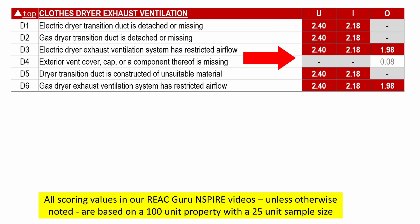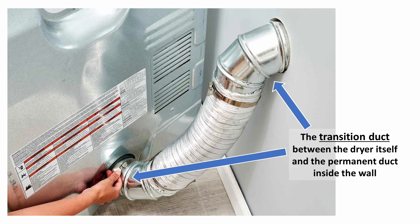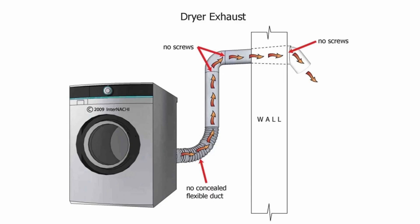All of these deficiencies are worth 2.4 points, assuming a 25-unit sample, except for deficiency number 4. Deficiencies 1 and 2 are essentially identical, except that deficiency 1 deals with electric dryers and deficiency 2 addresses gas dryers. In either case, the transition duct is detached or missing. The transition duct is the duct between the dryer itself and the permanent ductwork inside the wall. REAC doesn't have us inspecting for this, but as an aside, dryer ducts should never have screws or other fasteners that intrude to the inside of the vent and might catch lint.